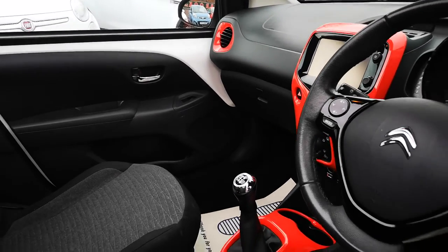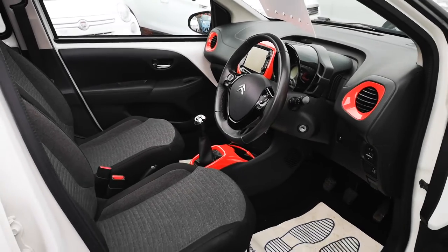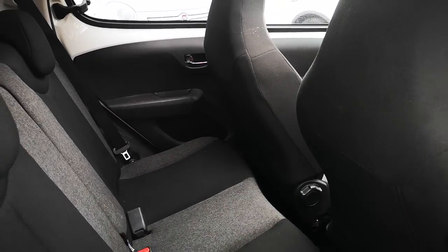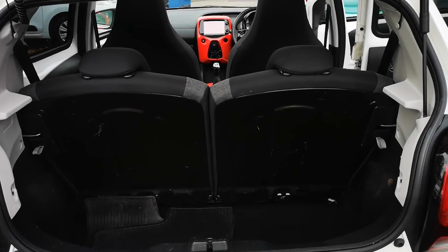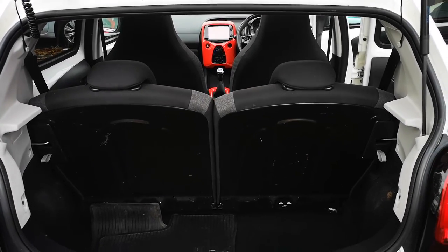This car will do 65 miles to the gallon and it's free to tax as well. You've got a fair amount of boot space and the rear seats do split and fold.